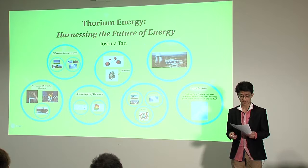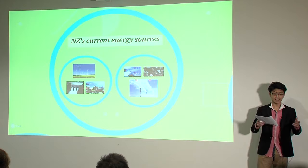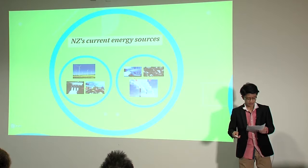Thankfully, there's a solution to New Zealand's imminent energy crisis, which will also help New Zealand's economy flourish. That solution is thorium energy. But first of all, what exactly is the problem with New Zealand's current energy sources?